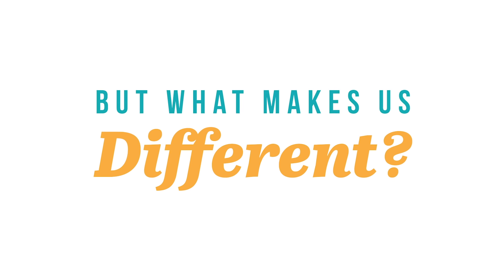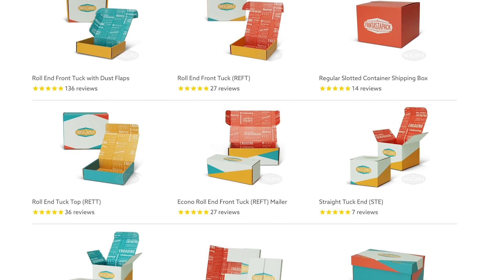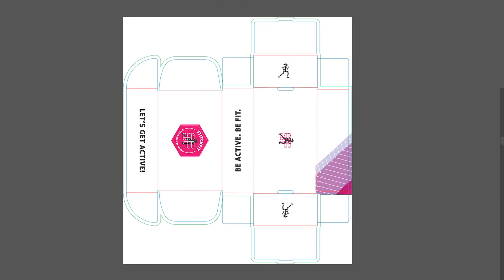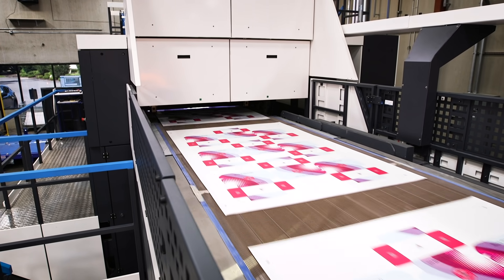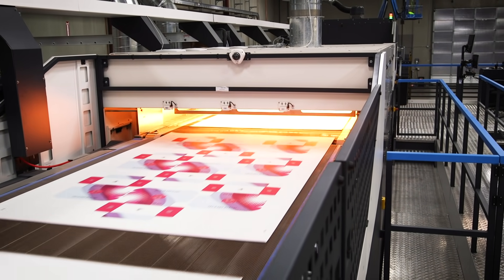But what makes us different? We're made just for you. With dozens of products available on our site, simply choose your style, add your custom graphics and dimensions, and let us take care of the rest. With low minimum order requirements, you can get the exact quantity you need at a great price.